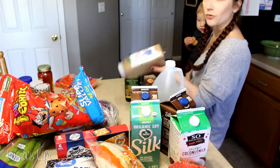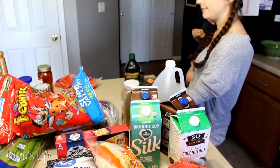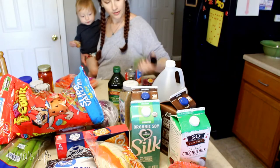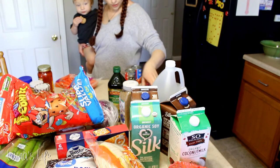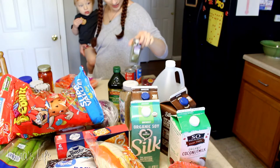Got some ground flax — I usually just get regular flax seeds and grind them up myself but I thought I would get the already ground stuff. Some extra virgin olive oil that I use in cooking. I've got some parsley, I was running kind of low. Some dill — I love dill lately so I got some more of that.